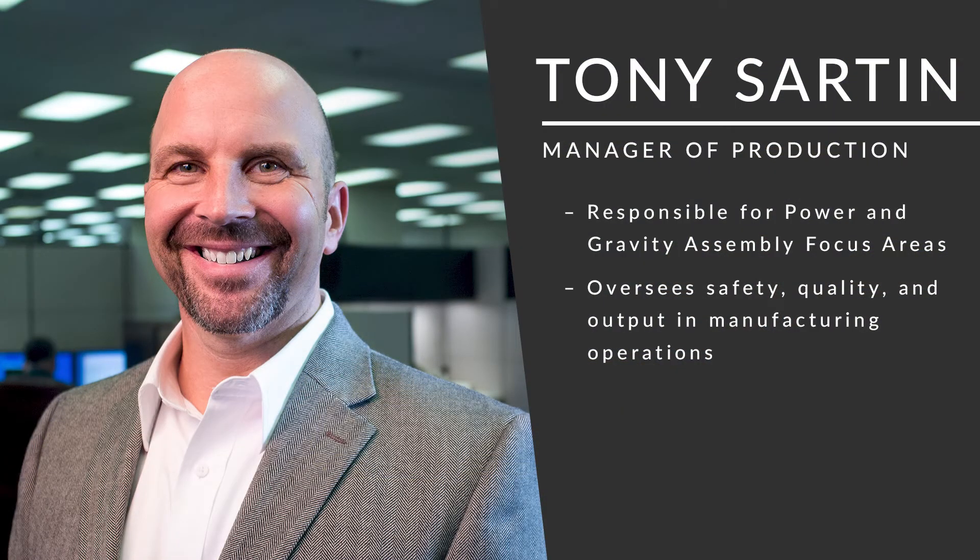Today we have Tony Sarton here. He is our Manager of Production and is responsible for our power and gravity assembly focus areas. Thanks for joining us — we'd love to talk about the manufacturing side of the business. The most important things day-to-day are overseeing safety, quality, and output each day. Then we communicate our plans and do everything we can to execute to those plans.